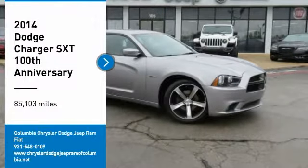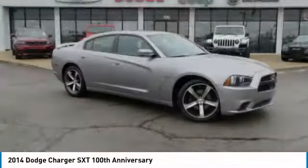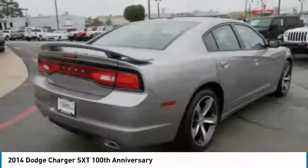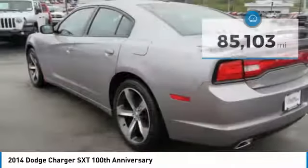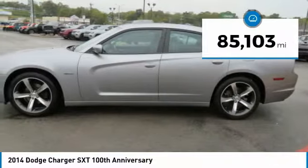Stop by and take a look at the 2014 Charger — inject some versatility, comfort, and sophistication into your muscle. The Charger is a powerful sedan that excites at every turn. Peace of mind comes standard with the Charger's five-star government front and side impact crash test rating. This vehicle has less than 90,000 miles.